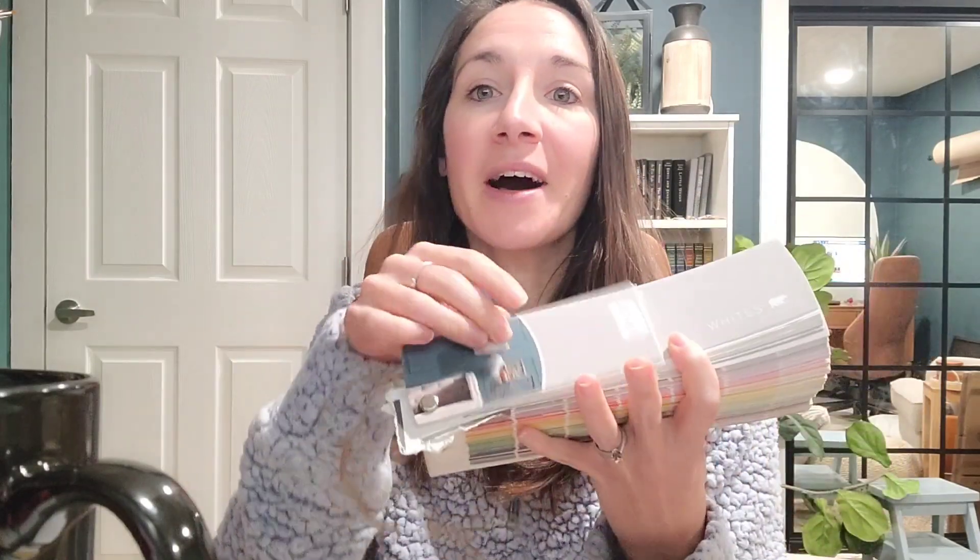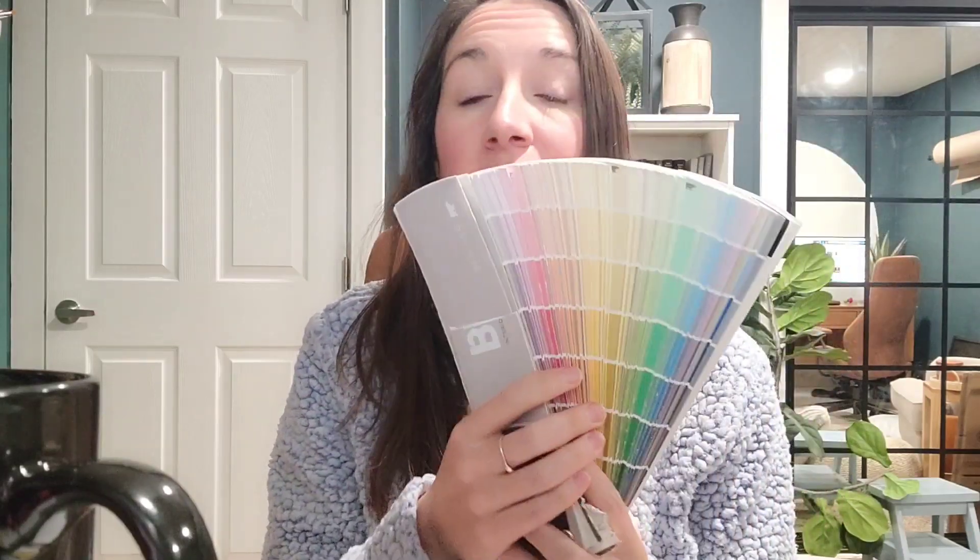So let's start with what I usually do first when I'm looking for a new paint color — I go straight to my fan deck. This one's been chewed up by my puppy, but this is the Behr fan deck. Behr paint is usually the only paint we use in our home. You can get this fan deck from Behr, but you can also buy one yourself online — I'll put a link to the Behr one. It's been updated since this one, so I probably need to get a new one.